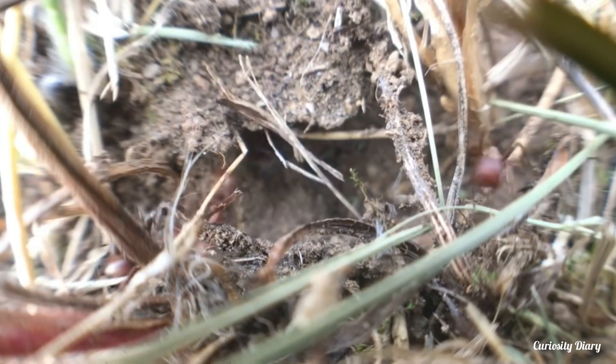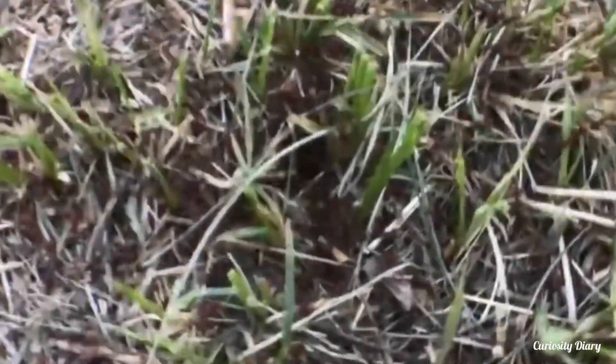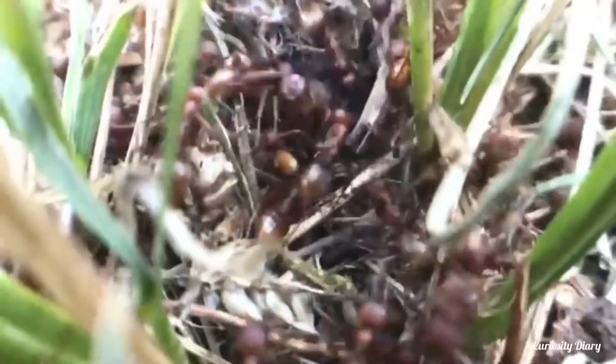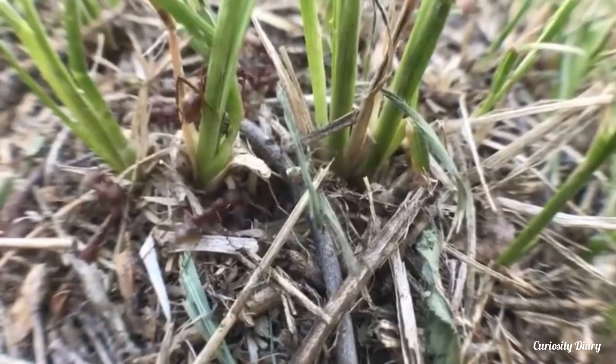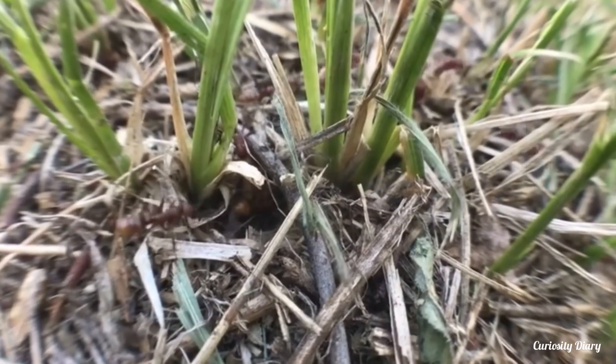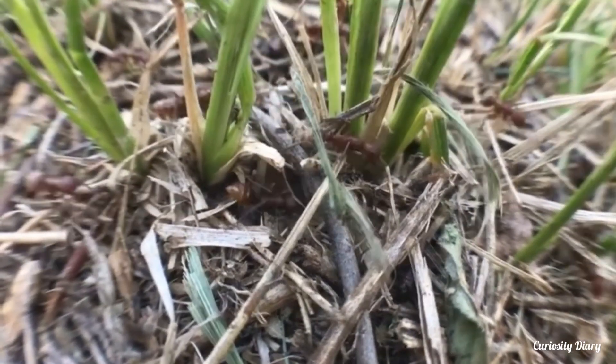Rather than attacking straight away, they head home and put together a raiding party. Afterwards, the enslaved hosts head out with the slave maker workers and bring back more slaves. The new slaves may well belong to the same species as the host. If the host nests split up after the initial attack, the slaves may force their own relatives into slavery.